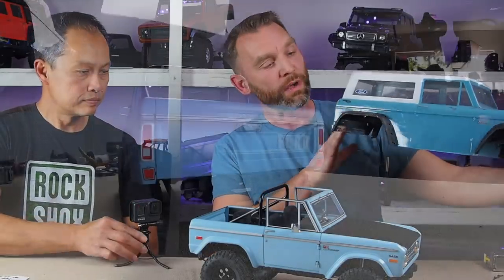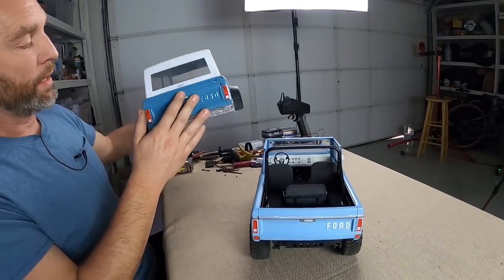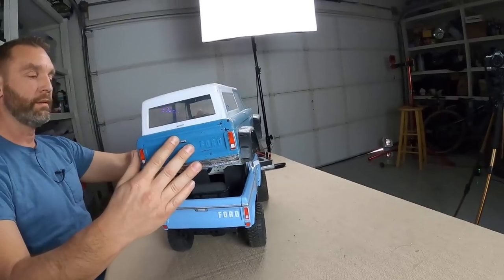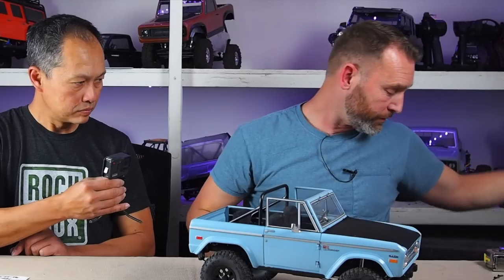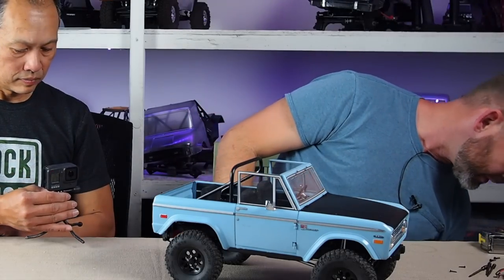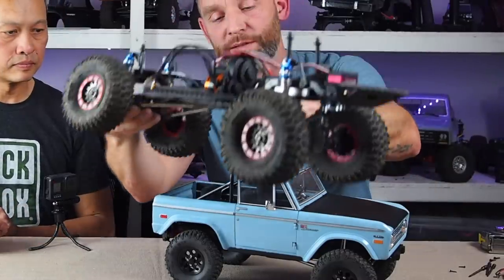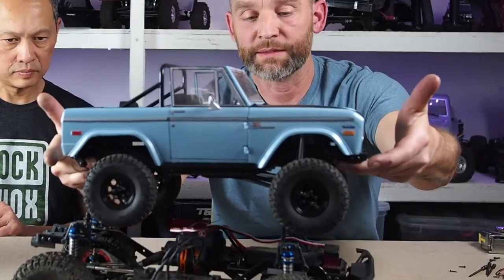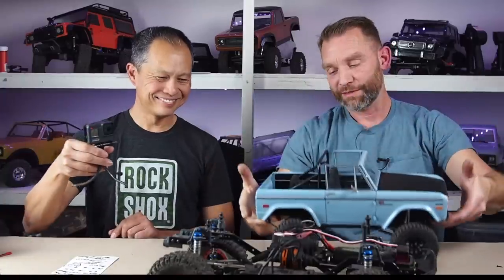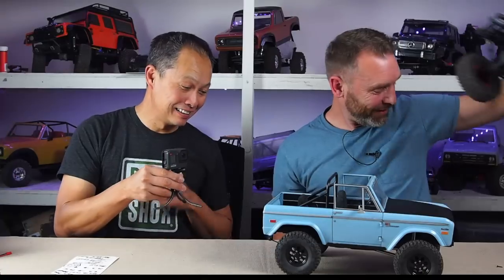You can see the difference in size — this Tamiya body is tiny in relation to the 12.3-inch wheelbase. The SSD chassis was originally 12.3 inches and now it's been reduced to roughly nine to nine and three-quarter inches. A lot of work was needed to get it down to that size, stretching out springs and rethinking the building blocks of the whole build.